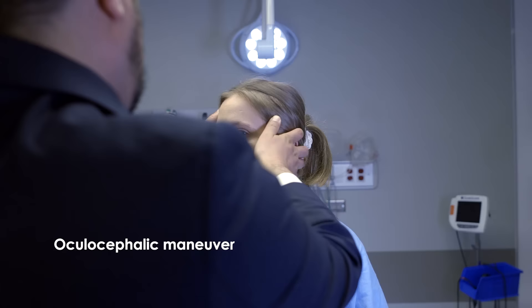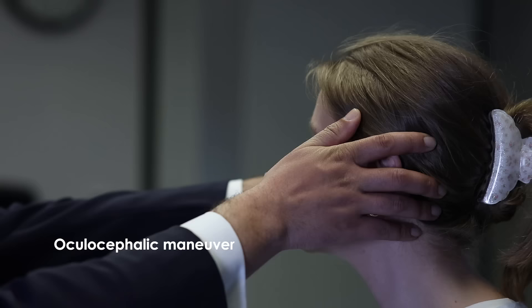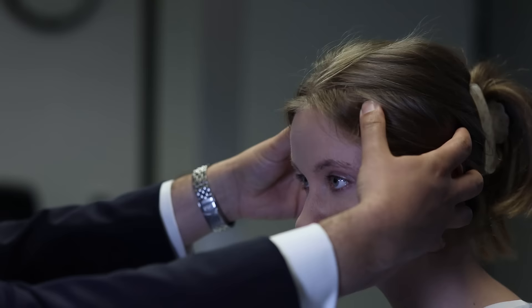The oculocephalic maneuver tests the cranial nerves and nuclei serving the extraocular muscles. A normal patient will maintain a forward gaze as their head is turned. It is particularly useful in comatose patients who cannot voluntarily move their eyes.